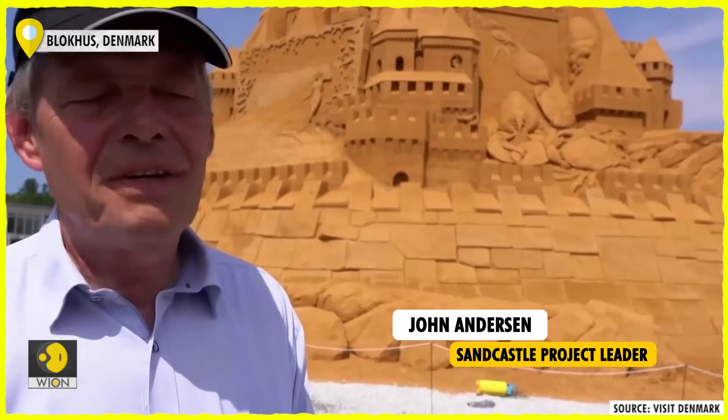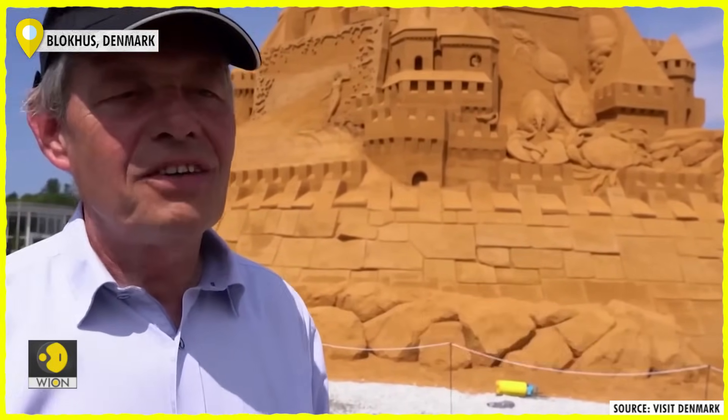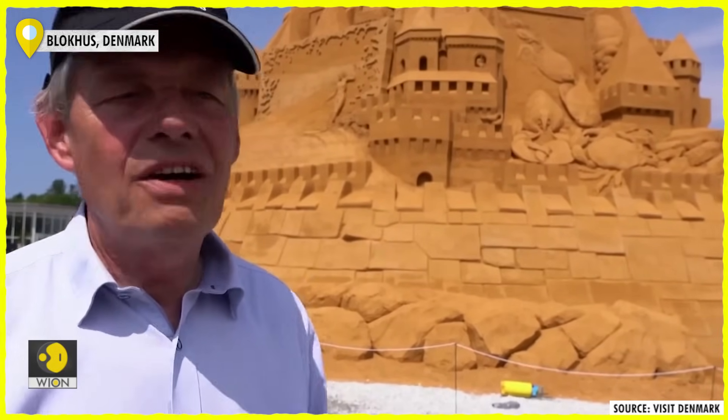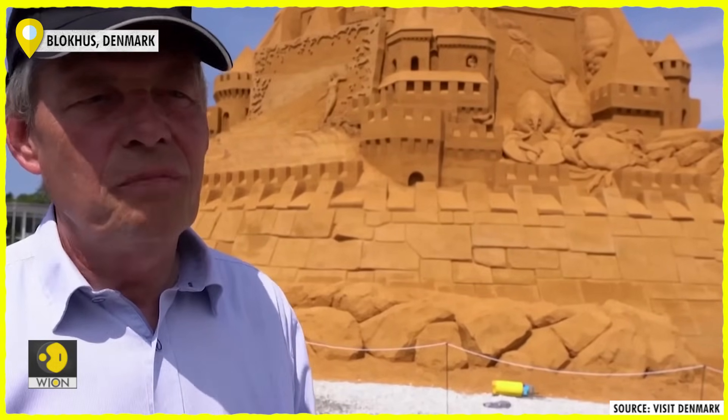I am amazed — I am always amazed when sculptors make sand sculptures — but this year it's amazing, it's very, very beautiful artwork you have never seen before.